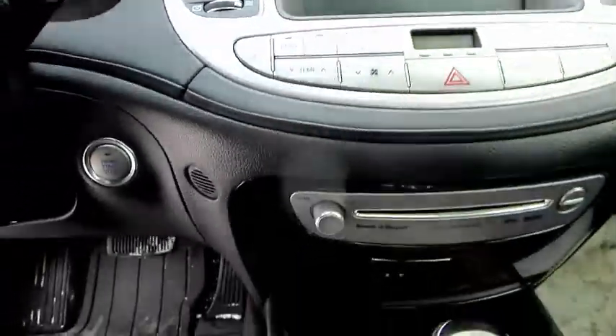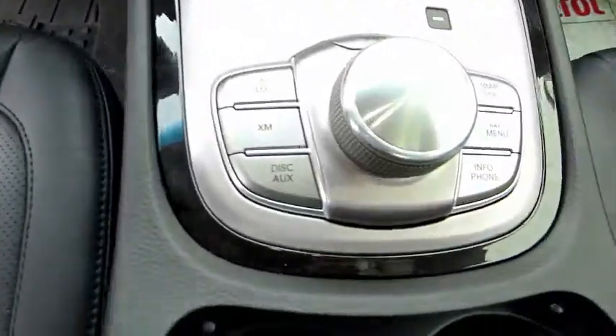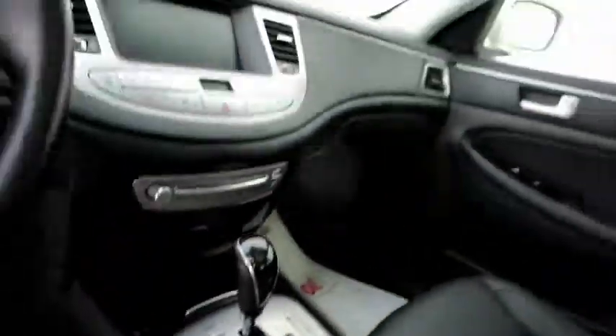Some not so obvious features of the Tech Package is the Auto Hold Brake System. If you activate this system, you stop at a light, touch the brake once when you come to a complete stop. Take your foot off it and the car will not roll ahead until you touch the gas and deactivate the brake hold system.